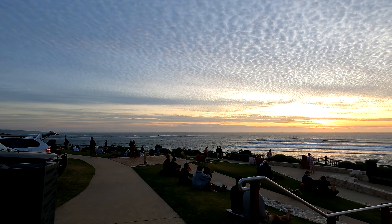Margaret River also has a few caves. We went to the Jewel Caves and we did a guided tour here. It's a little bit dark, but it was so worth it. It was pretty.